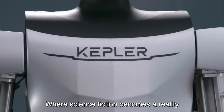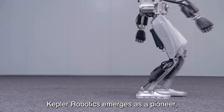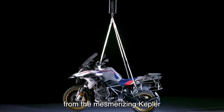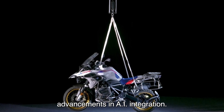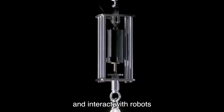Step into the future with Kepler Robotics, where science fiction becomes reality. In the ever-evolving landscape of robotics, Kepler Robotics emerges as a pioneer, pushing the boundaries of innovation with their groundbreaking humanoid creations. From the Kepler bot to advancements in AI integration, Kepler Robotics is at the forefront of revolutionizing the way we perceive and interact with robots.